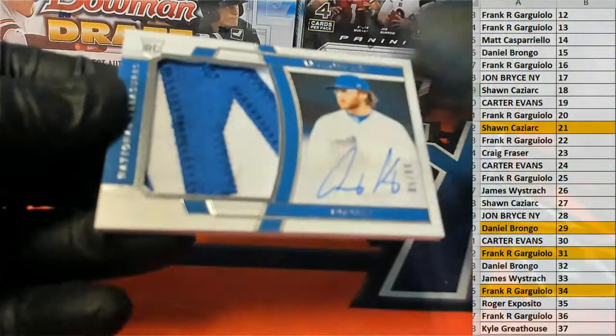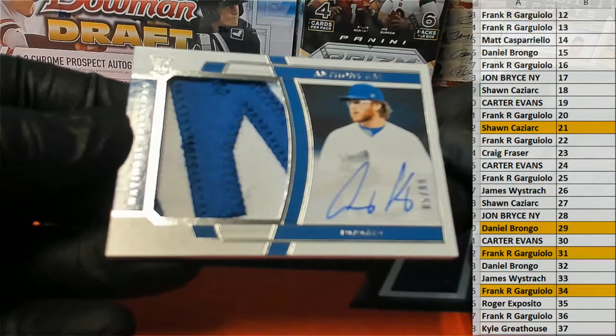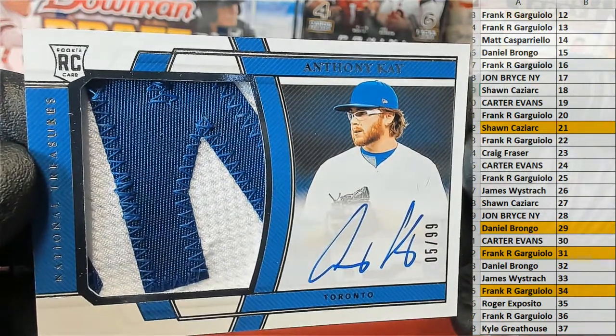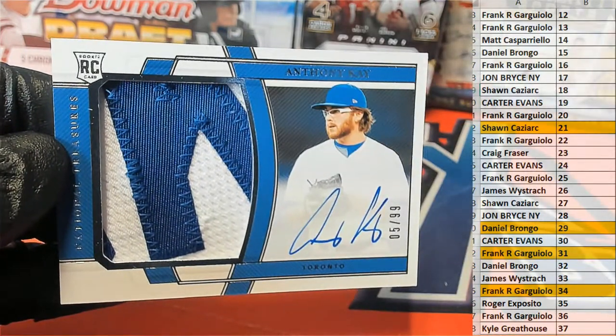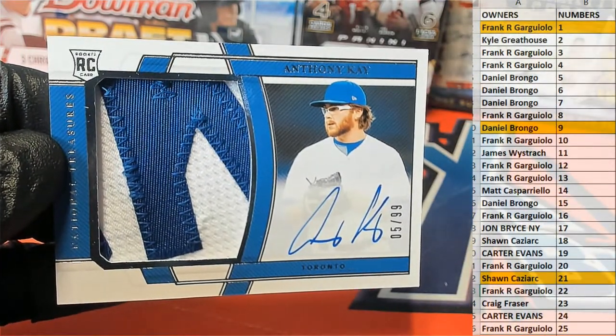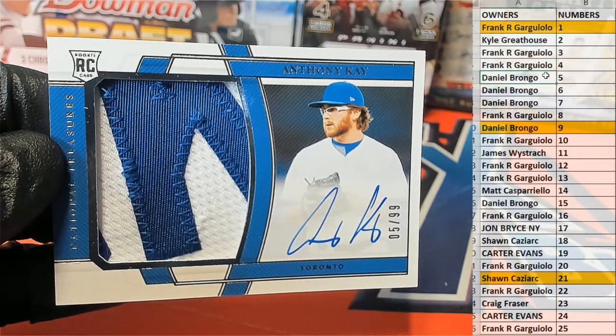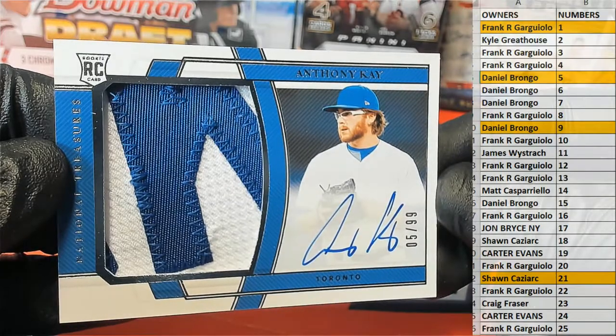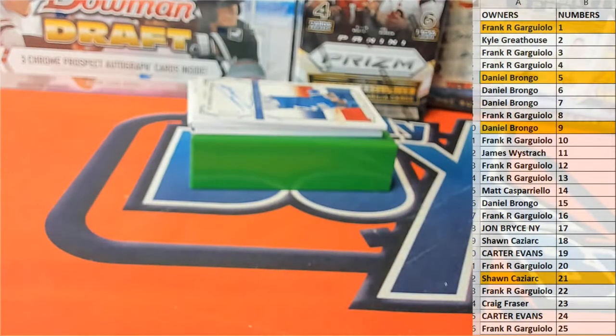Next up is a 5 of 99 — look at that — Anthony K, rookie, nice two-color. NT's fire, man. Look at this five — Daniel B, all right man. DB, look out for that guy. Daniel B.